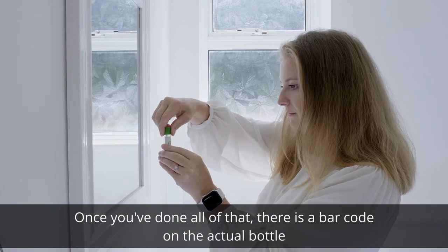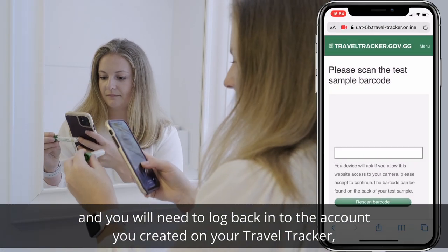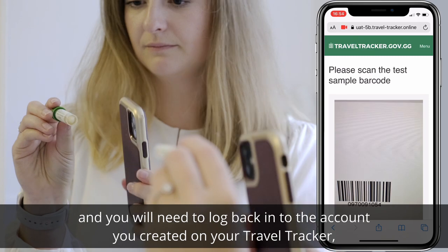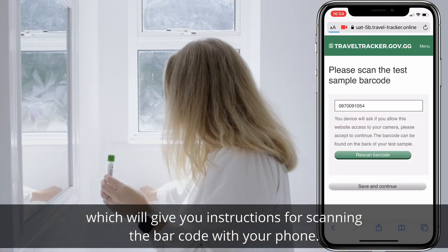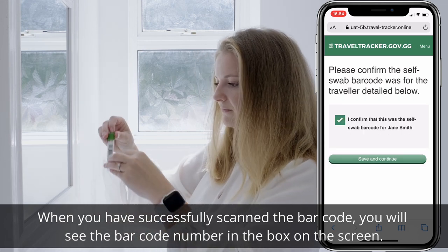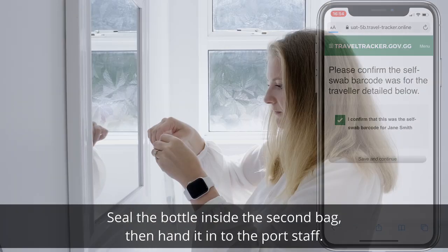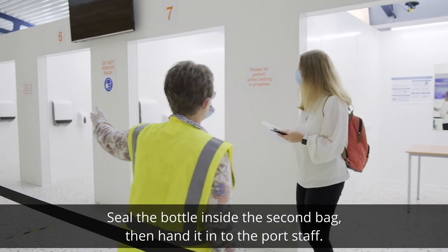Once you've done all of that, there is a barcode on the actual bottle and you will need to log back into the account you created on your travel tracker, which will give you instructions for scanning the barcode with your phone. When you have successfully scanned the barcode, you will see the barcode number in the box on the screen. Seal the bottle inside the second plastic bag, then hand it in to the airport staff.